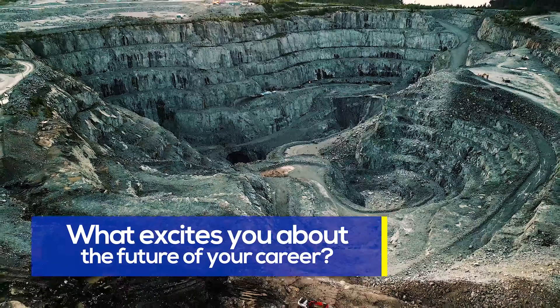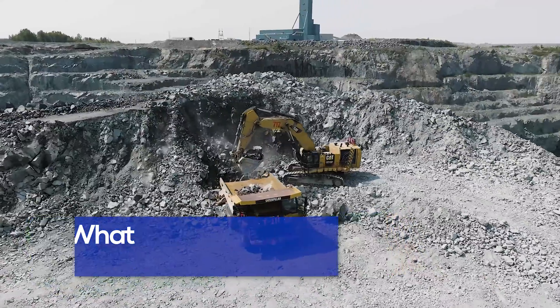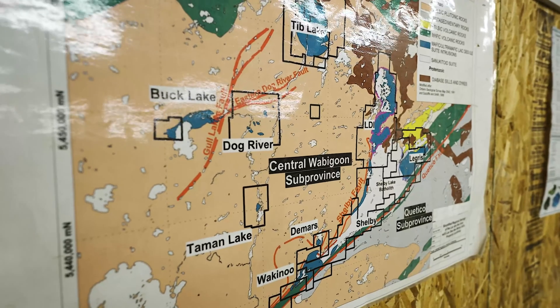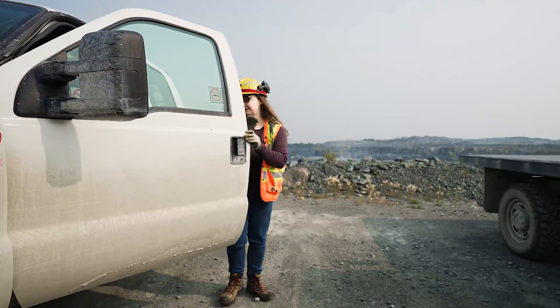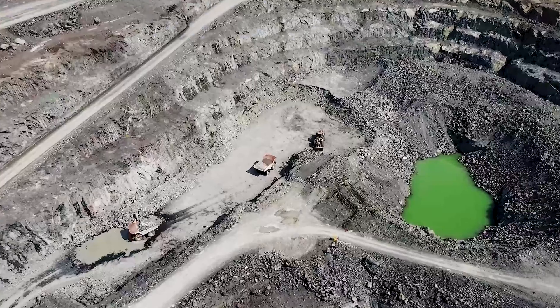I'm excited to see where the mining industry goes and where I go within it. I'm excited to see if I get to go work in other parts of Canada or in the States. The possibilities are pretty endless in the mining industry because you can go anywhere and work on any kind of deposit.